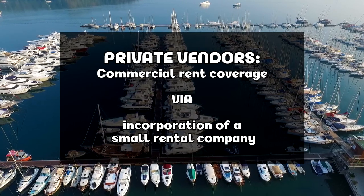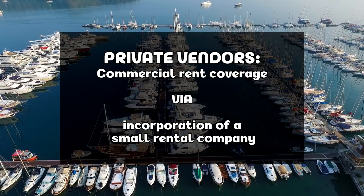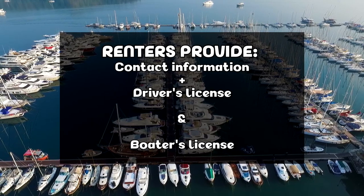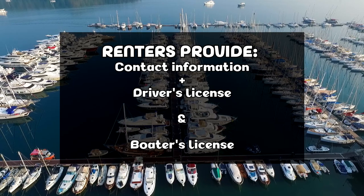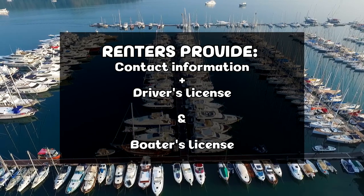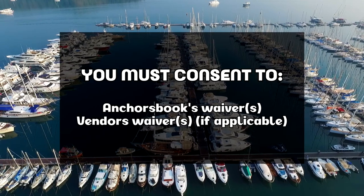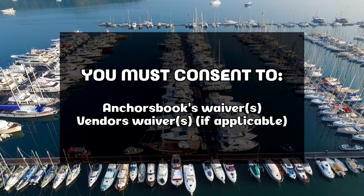Private individuals have commercial rent coverage through having set up their own small rental companies via incorporations. Renters booking a listing or making requests must provide their contact information, driver's license, and boating license unless opting for temporary daytime passes prior to setting up the outing. You also consent to Anchor's Book and applicable vendors' waivers.